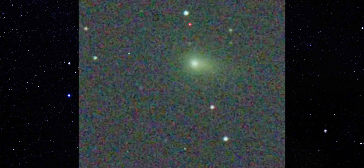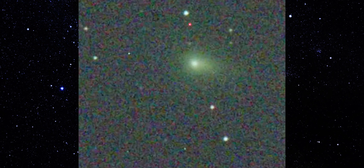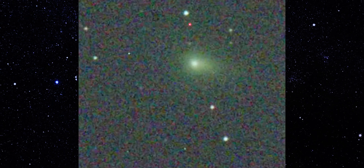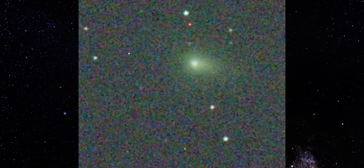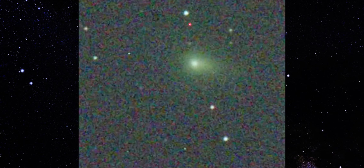But look closer at the geometry. The central region stays tight and well-defined, while the surrounding haze stretches unevenly in one direction. It isn't blooming symmetrically. It isn't smearing with the stars. The object holds its shape while the background confirms the mount is behaving exactly as it should.